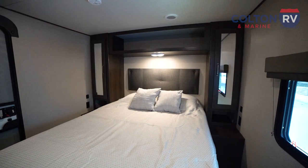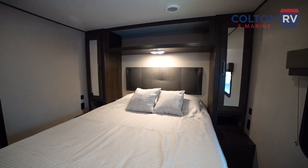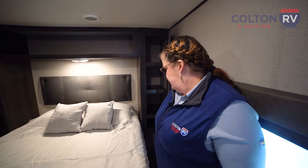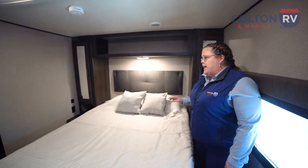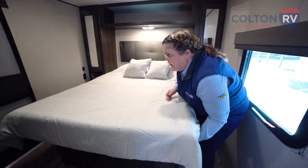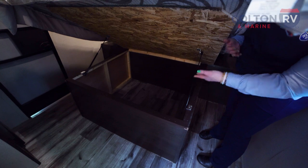Going into the bedroom, you'll notice that the queen is a true queen, not a camper queen. You do have two wardrobes on both sides with plenty of space for your clothes, a shelf up top, LED lights, and USB ports and outlets on both sides of the bed to charge your devices. Of course, you also have a lot of storage underneath the bed as well.